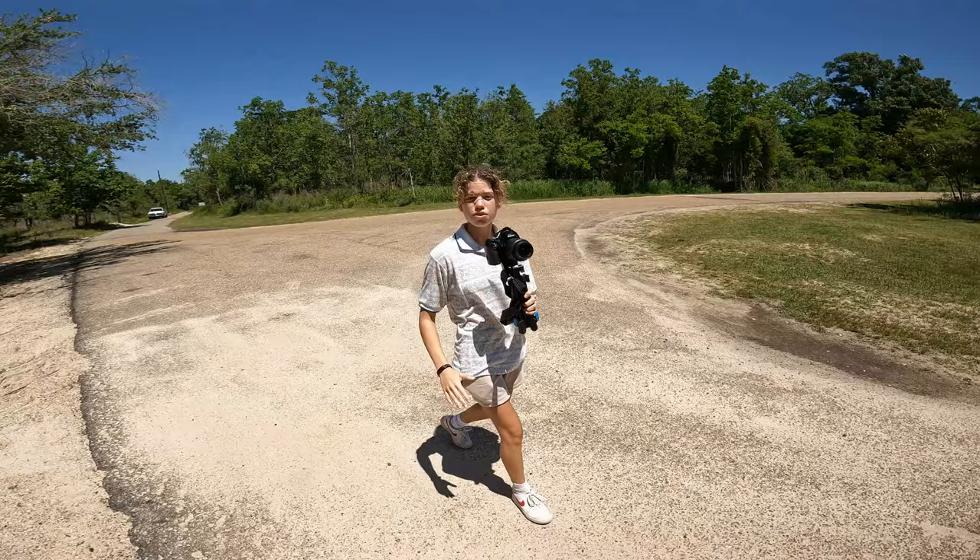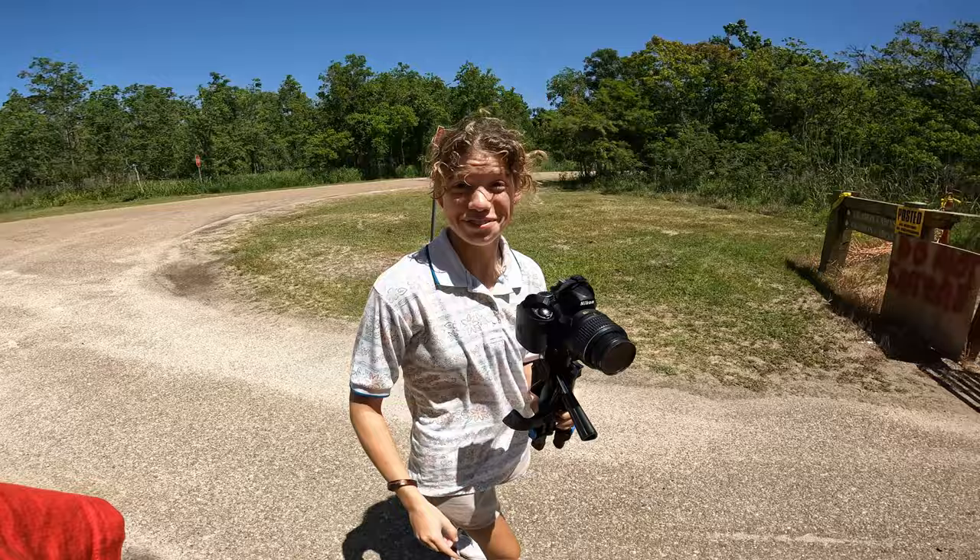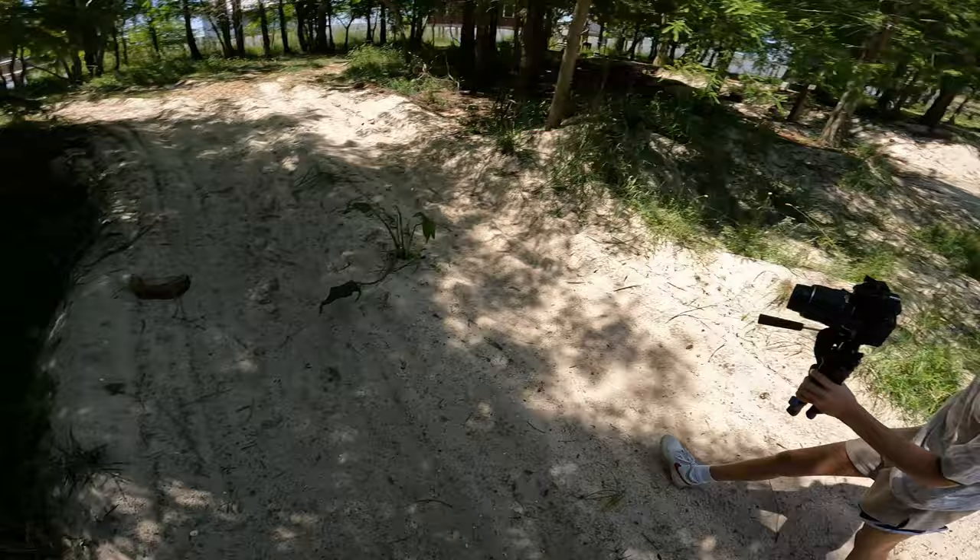It looks pretty dead back here, guys, so I think we're the only ones out here. But we're going to see what's up. We don't vandalize anything, we don't take anything. We go get the footage, we get out. That's it. We're just here for a fun video for y'all. Get up in the woods too — it'll make it harder to see us from the road.